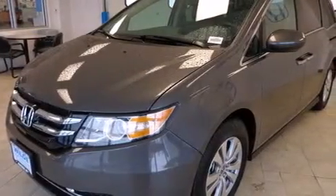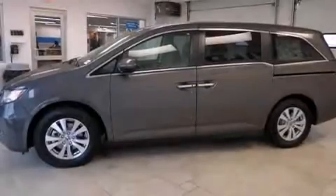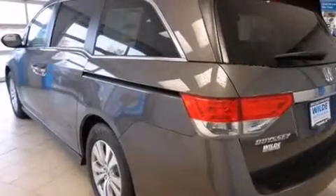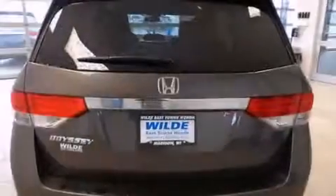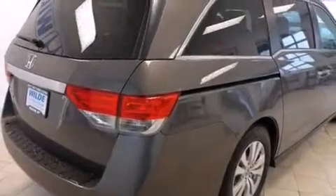Features include heated seats, Bluetooth mobile device connectivity, keyless ignition, traction control and stability control systems, leather seats, side curtain airbags, air conditioning with automatic climate control, cruise control, full power accessories, and a sunroof that enables you to fill the cabin with fresh air at the push of a button.